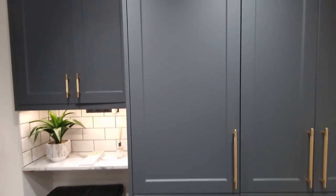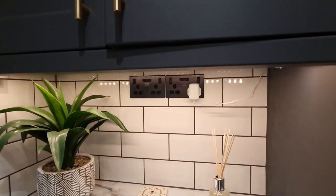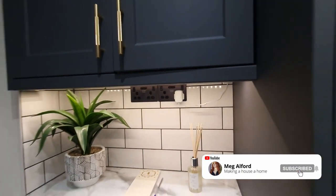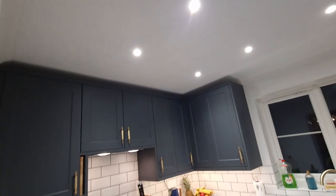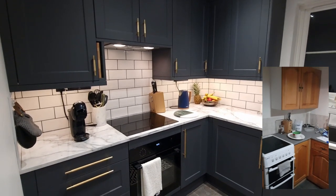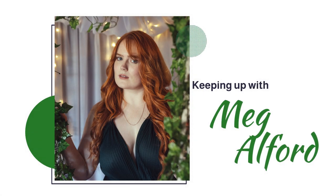We originally went to Homebase for the kitchen and gave them all the information — I specifically asked for a pantry-type unit, floor-to-ceiling, doors opening from the middle. They said there was no room. We went to Wren and they just said, 'Yeah, put it next to the fridge,' and it was seamless. We're so happy we went with Wren. The before and after is shocking — it looks so much bigger now. If you want to know where we got any particular items, comment below and we'll attach links. Please subscribe — bye!